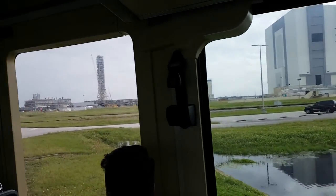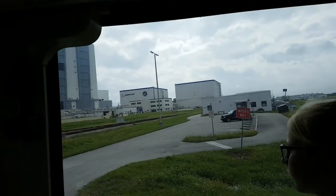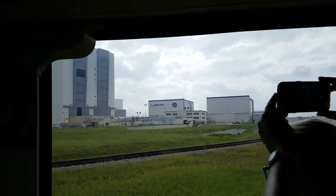Those are the yellow railings of our new and improved crawler transporter. This is CT number two. CT2 sat inside the Vehicle Assembly Building for the past four years — it was being upgraded for the new SLS program.